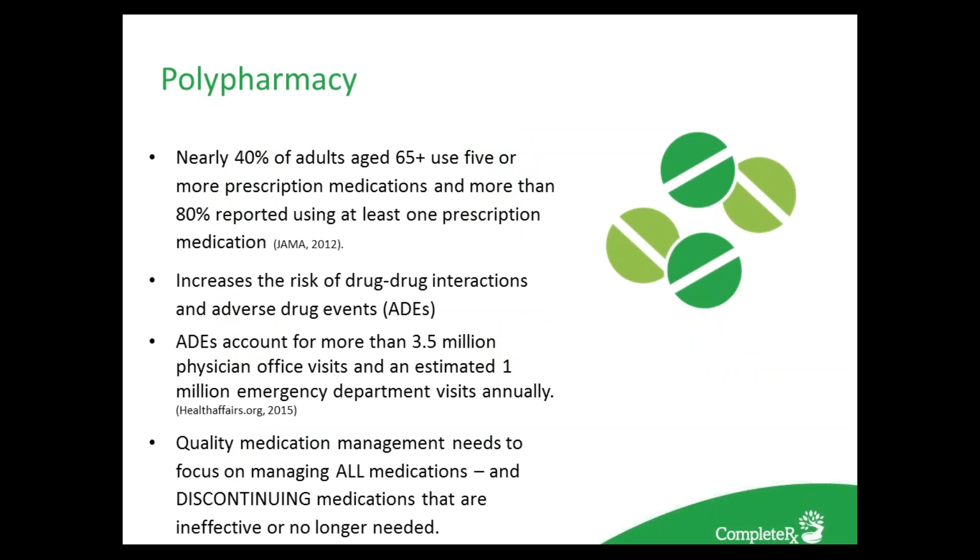The growth of prescription drugs has resulted in an explosion of polypharmacy that often causes negative health care outcomes. The rise of prescription drug costs is a significant factor in the rise of overall health care costs in the U.S. People are frequently over-medicated; nearly 40% of adults age 65 and older use more than five medications at a time, and 80% experience at least one prescription medication adverse event. Adverse drug events account for 3.5 million physician office visits and an estimated 1 million emergency department visits annually. Physicians and pharmacists are now working together to review all medications, focusing on quality — discontinuing medications that are ineffective and no longer needed.